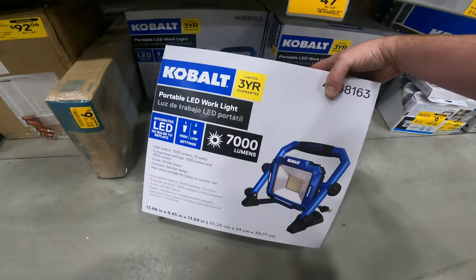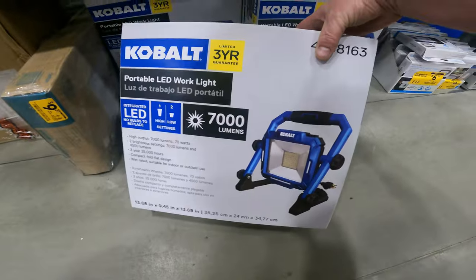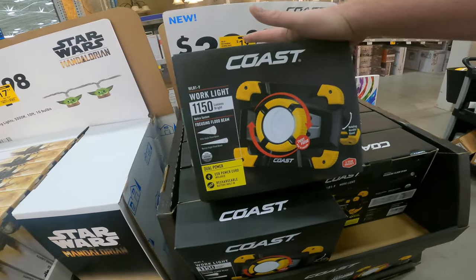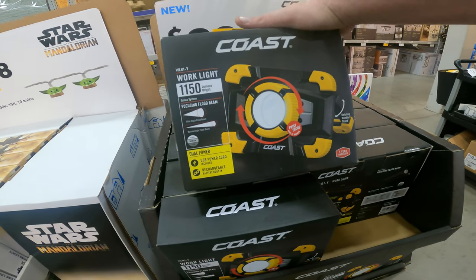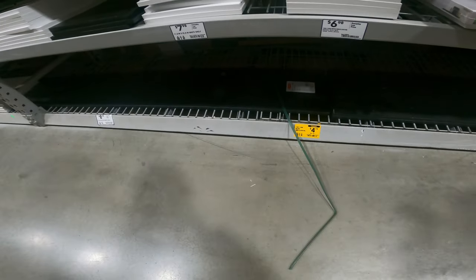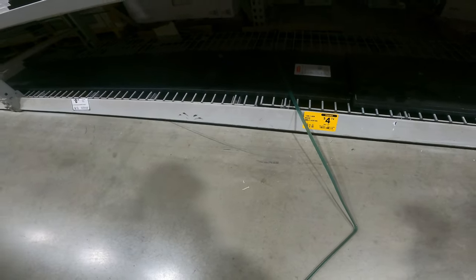Portable LED work light — this thing is thin. I don't think this one takes battery, I think it's plugged in only. You know there's more below. 1,150 lumen, $19.97, rechargeable, 375-6466. 12-inch by 36-inch black shelf, $4.74 by Rubbermaid, 618310.